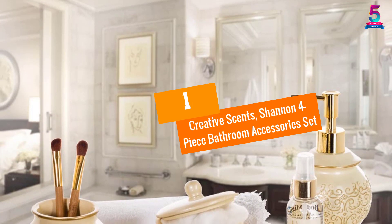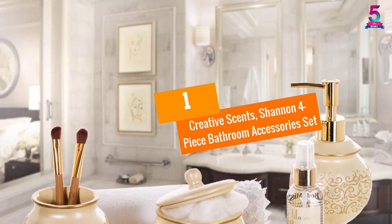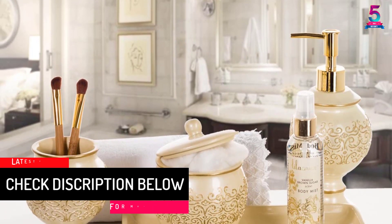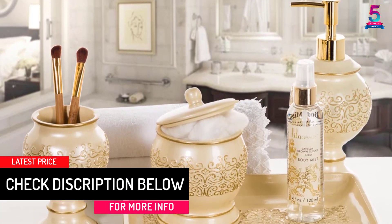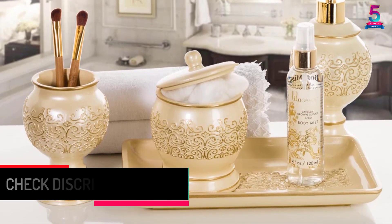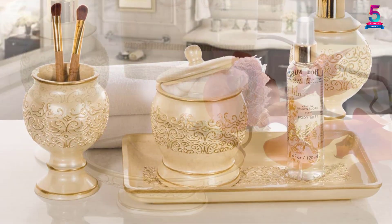At number 1, the Creative Scents Shannon 4-Piece Bathroom Accessory Set. The Shannon Bathroom Accessory Set consists of 4 pieces and is made available by Creative Scents. It comprises of a soap dish, lotion dispenser, toothbrush holder and tumbler.